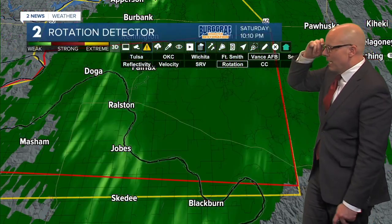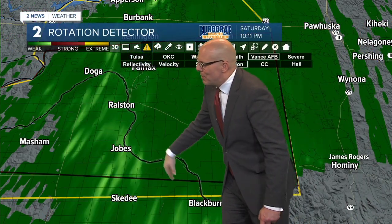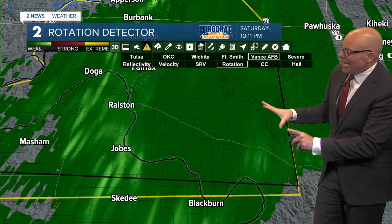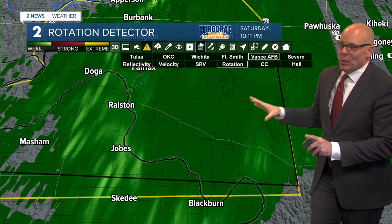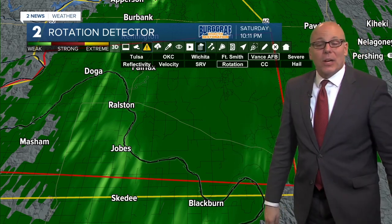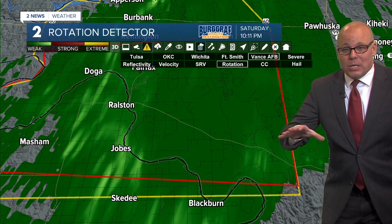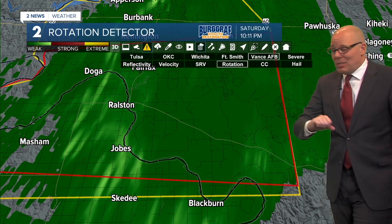Switching to CC - correlation coefficient, also called the debris tracker because it can detect debris being lofted up into the storm. Right now not seeing anything of any concern. That would indicate we've got a lot of debris being lofted up, so that is certainly some good news. Hopefully it stays that way. Switching to the rotation detector - it's hinting at some broad rotation in this area, but I'm not seeing anything extremely tight at the moment.